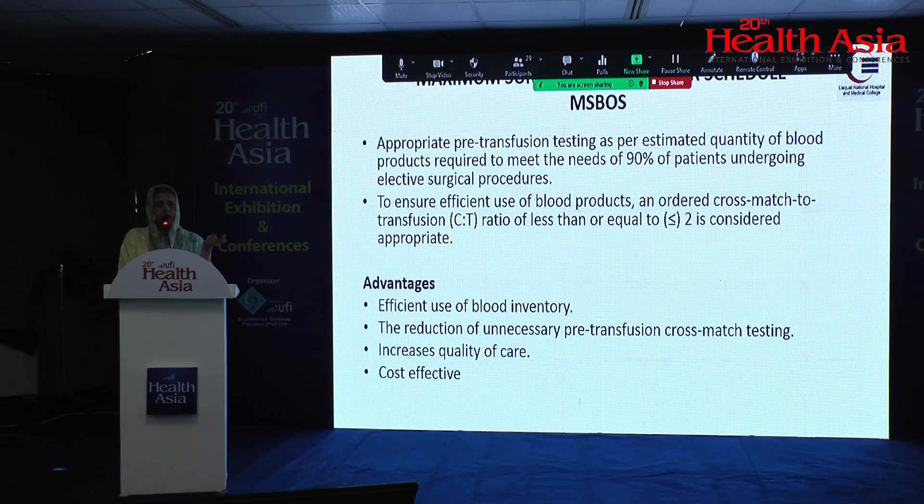Another important technique is the Maximum Surgical Blood Ordering System (MSBOS), which applies to elective surgeries. For certain surgeries, a defined amount of blood is needed, and this should be documented in all surgical hospitals with everyone on the same page. Sometimes unnecessary blood is arranged, which ties up blood bank resources needed for other patients. The cross-match to transfusion ratio should be less than or equal to 2. This should be strictly implemented and regulated in hospital blood banks.